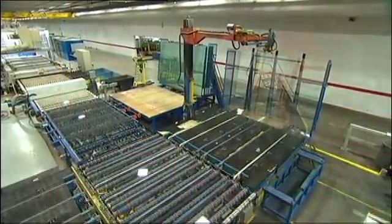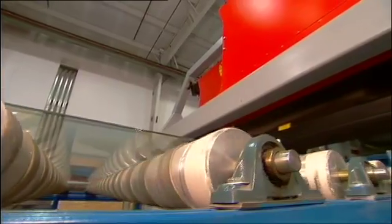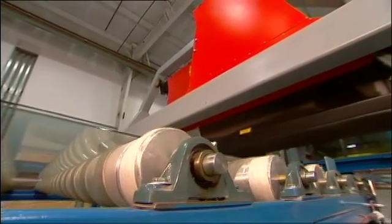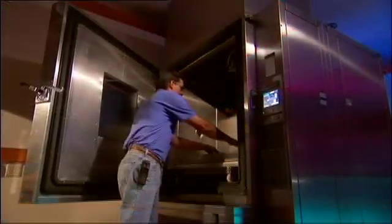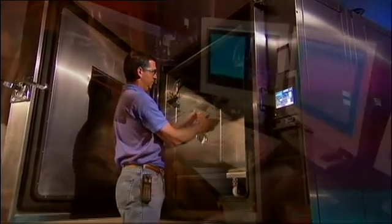I followed the glass next to a Cardinal CG coating plant. Cardinal is the world's largest coater of glass for residential applications and their coated products meet or exceed building codes around the country.